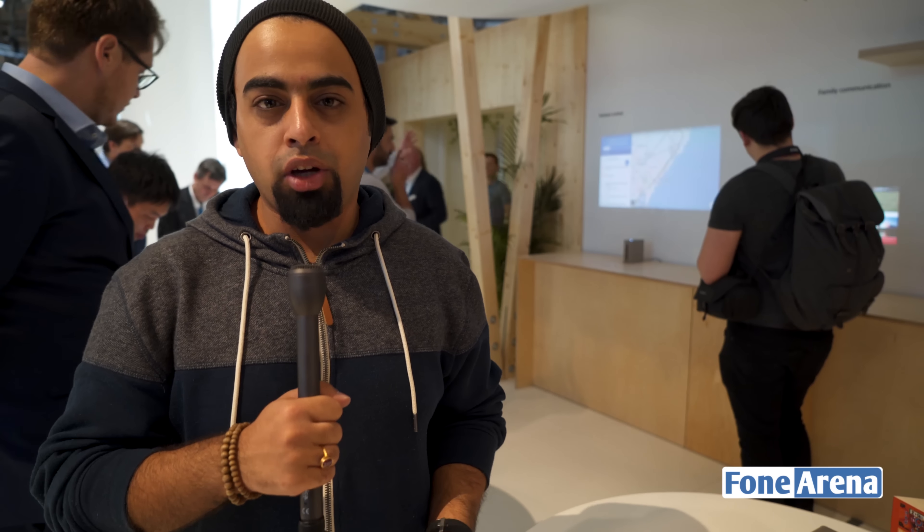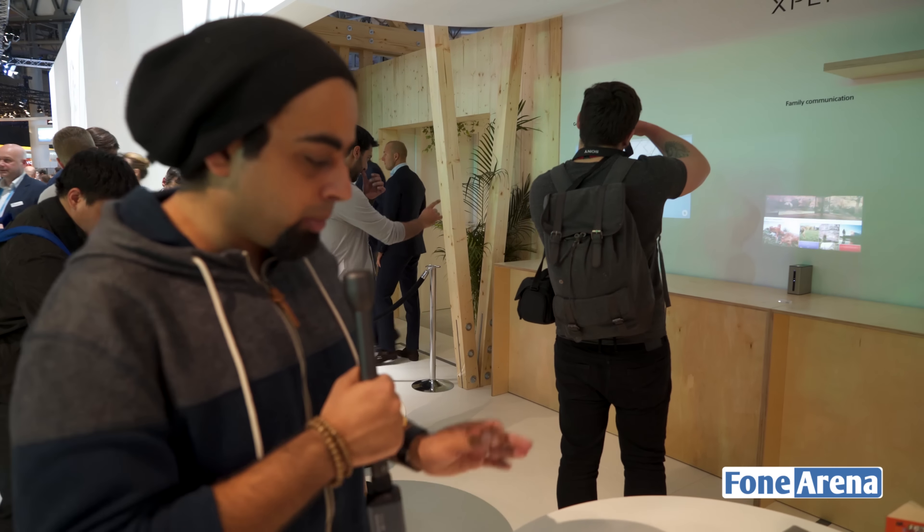Hi everyone, it's Rupatani from phonearena.com and we're at the Sony booth at the Mobile World Congress where we're taking a closer look at a gaming demo of the Sony Xperia Touch.